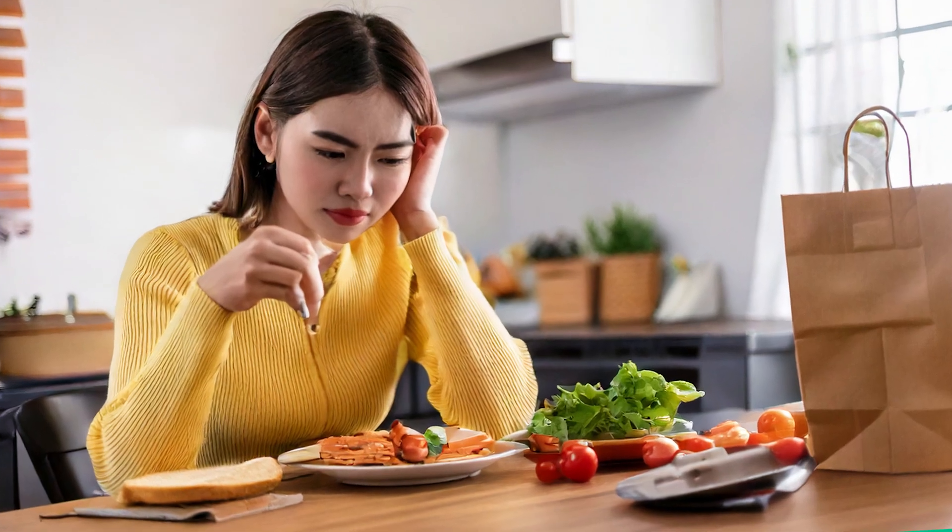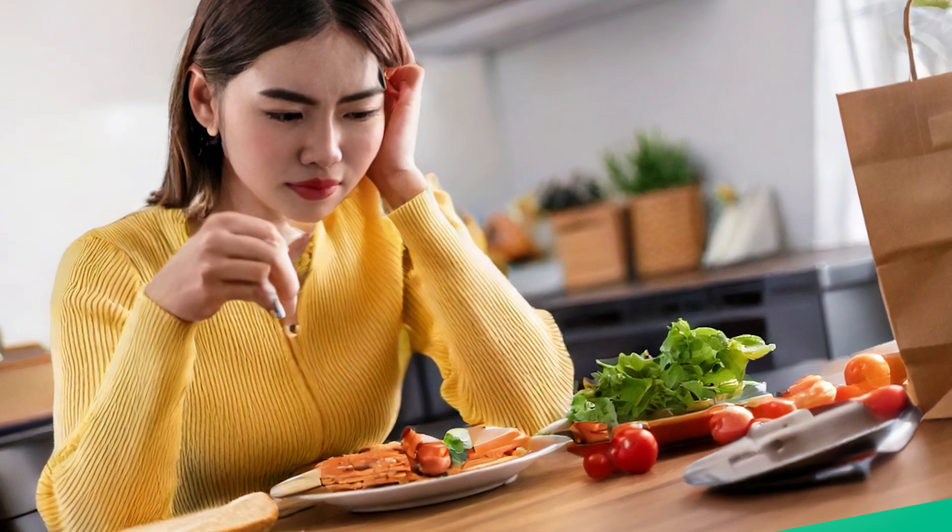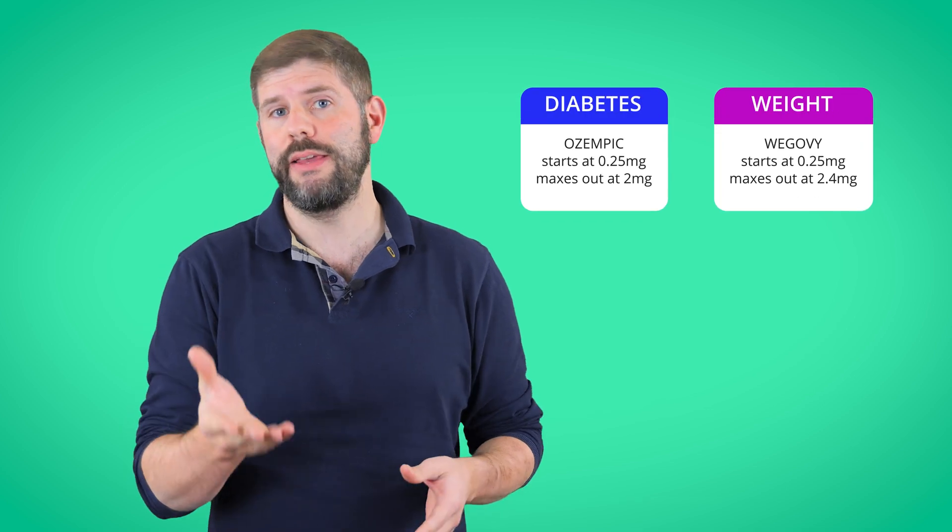We're talking forgetting-to-eat-lunch levels of appetite suppression, which is why it's become a hot topic for celebs, influencers, and even your mate who just wants to lose a few pounds before holiday. Now Ozempic isn't technically licensed for weight loss — that's what its sibling drug Wegovy is for. They're both semaglutide; in fact, they're the same drug, just different branding with a different dose. If you're on it for weight loss, the dose is higher.